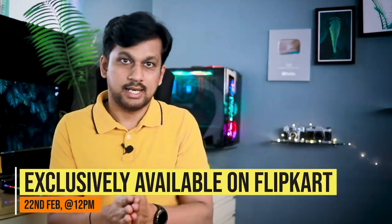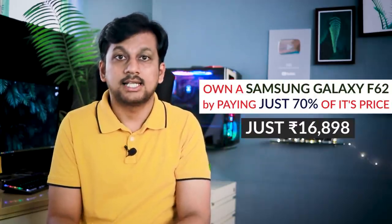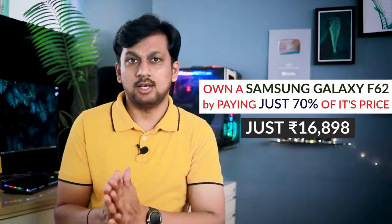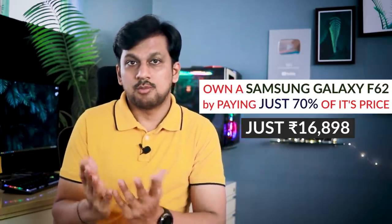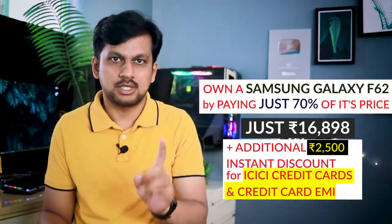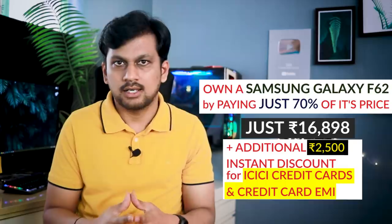Make sure to note the date as well as time. I'll also tell you a useful trick through which you can own this new Galaxy F62 by paying just 70% of the price — that is just rupees 16,898. Amazing value for a flagship-feature phone! Make sure to watch the video till the end. What's more, there is an additional 2,500 rupees discount if you are an ICICI Bank credit card holder.